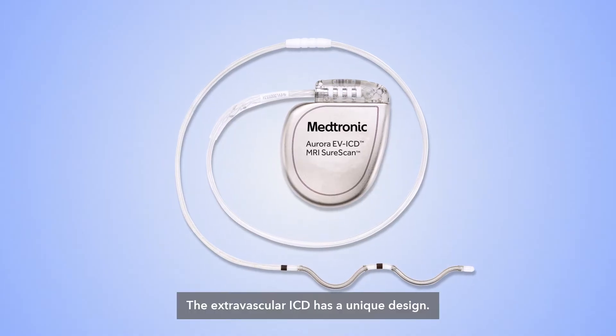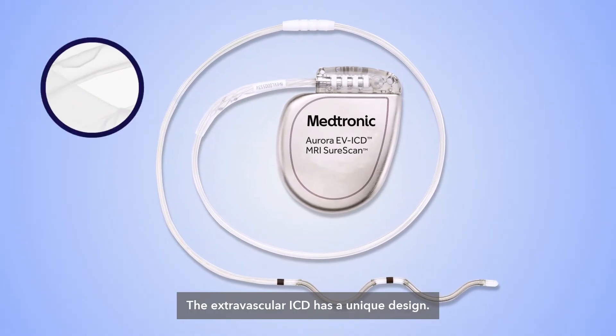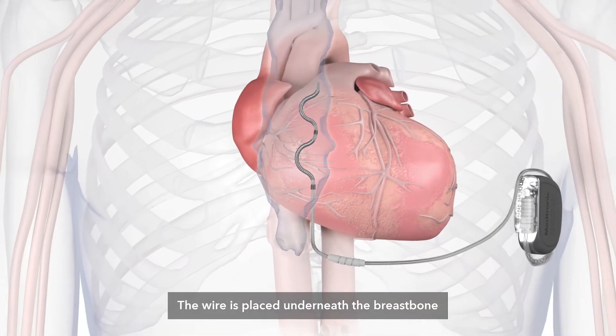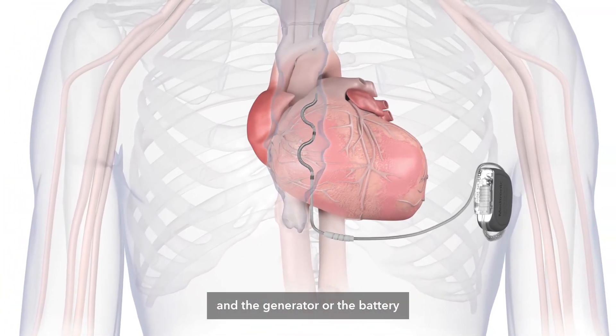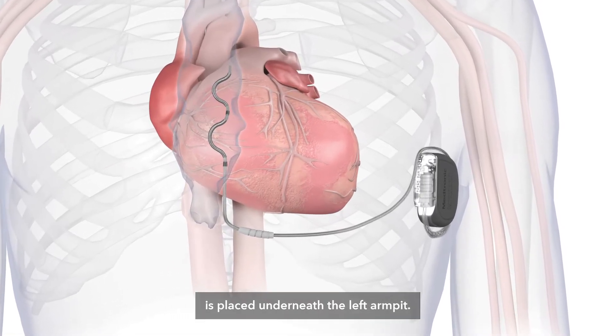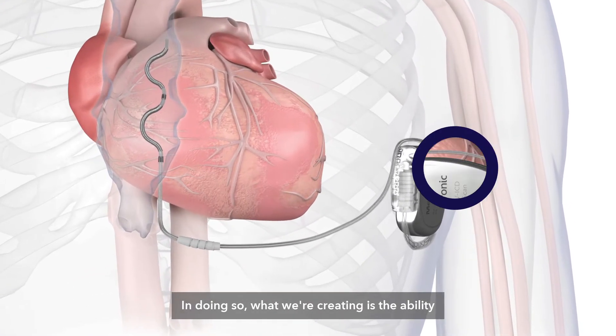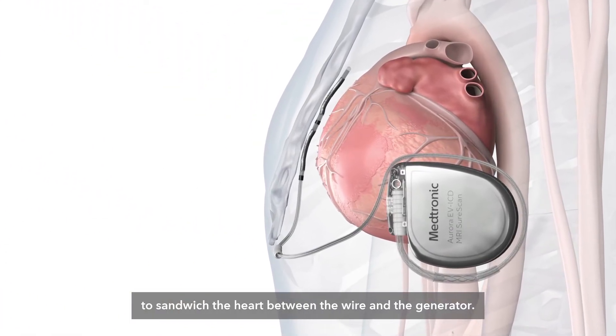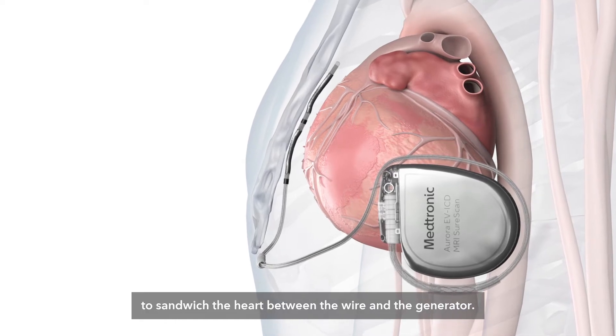The extravascular ICD has a unique design. The wire is placed underneath the breastbone and the generator, or the battery, is placed underneath the left armpit. In doing so, we are creating the ability to sandwich the heart between the wire and the generator.